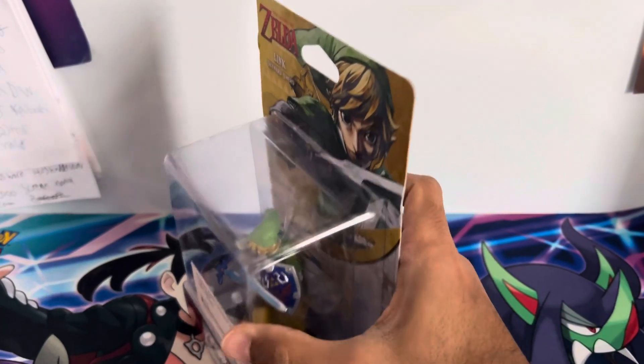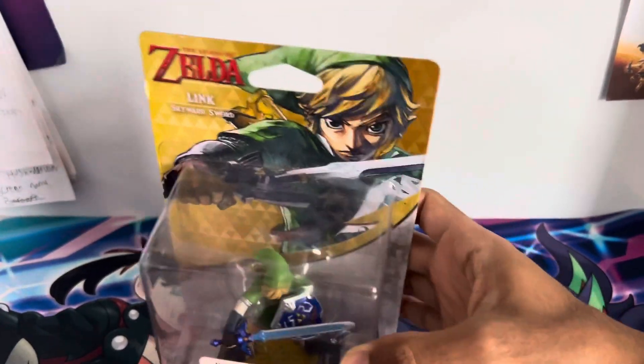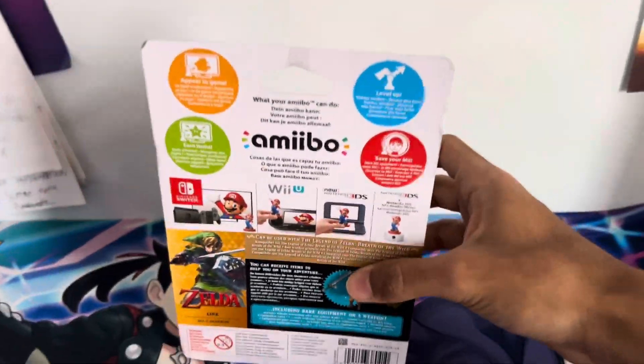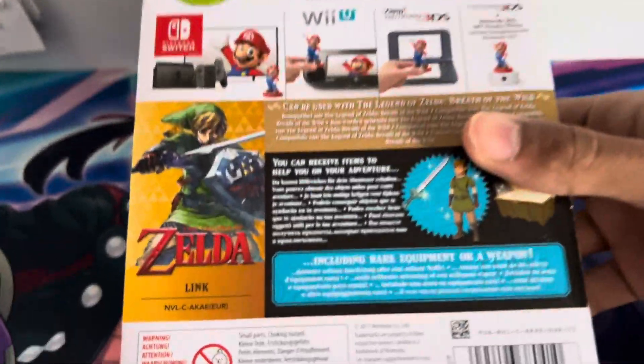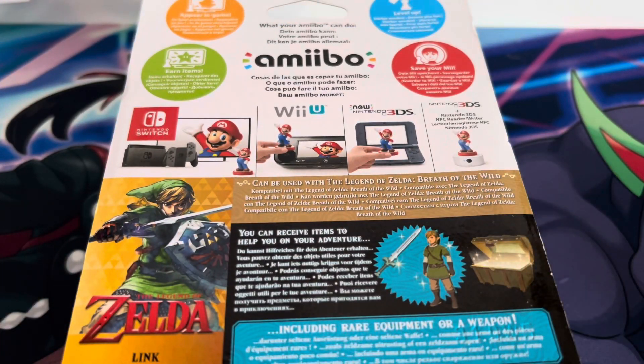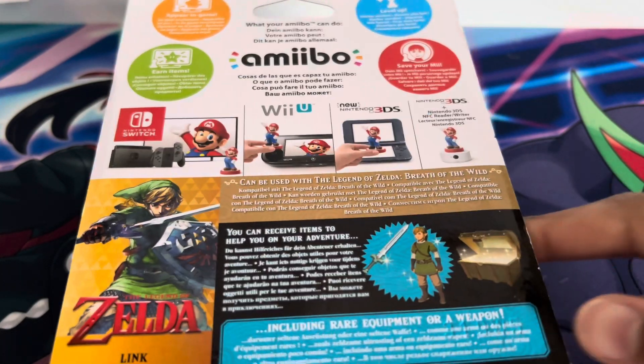As you can see on the cover, it's still in its mint condition box, which I'll be unboxing today, and you get the picture of the Skyward Sword Link, the HD version, and then on the back we get everything — the pictures — so it's a amiibo you can use on Nintendo Switch, Nintendo Wii U, New Nintendo 3DS, and the 3DS with the NFC Reader and Writer, and then you get a picture of what you unlock in Tears of the Kingdom, like the outfit.